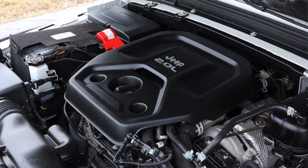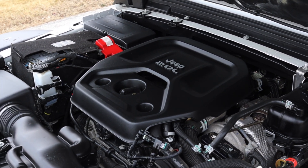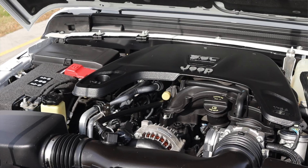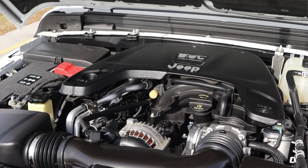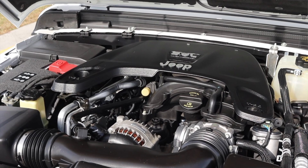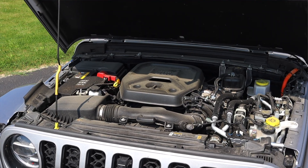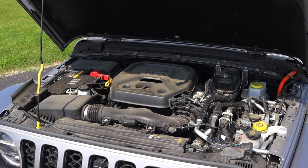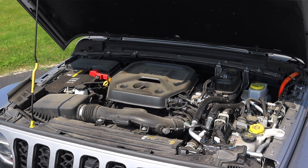The two-liter turbo is actually one of a few drivetrain setups offered in the Wrangler. Not only can you get the standard 3.6-liter that they've been using forever, there's also a four-cylinder diesel, and of course the 4XE now, which is a plug-in hybrid. I'll leave my review of that Jeep Wrangler at the end of this video. Oh, and I totally forgot — there's also a V8 option in the four-door. I have yet to drive one.